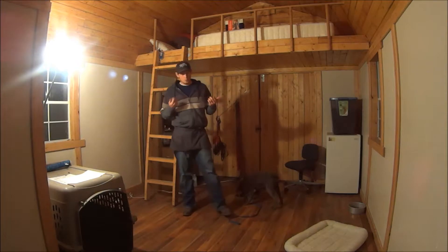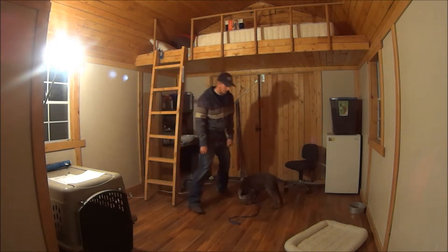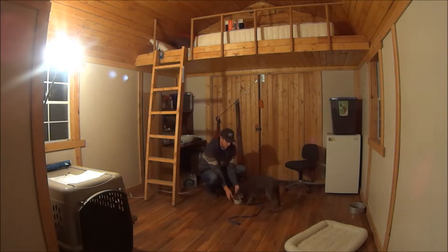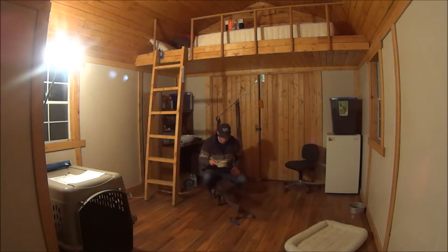I spend a lot of time just sticking my hands inside his bowl, and spending a lot of time around his mouth and his space. I can take his bowl away and make him do it again.